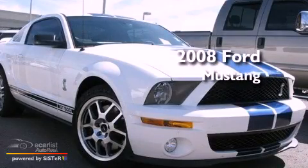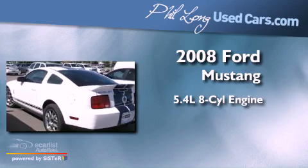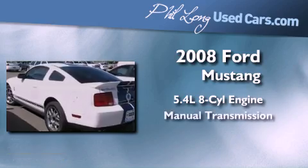This is a certified pre-owned 2008 Ford Mustang. It has a 5.4 liter 8-cylinder engine and a manual transmission.